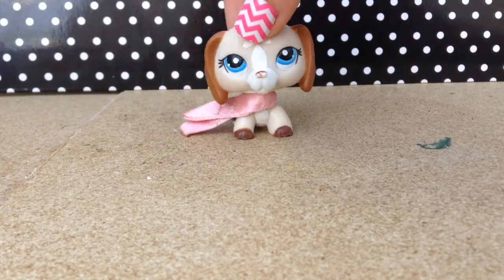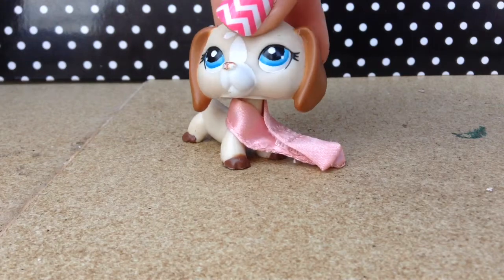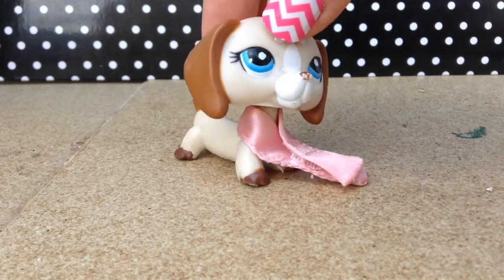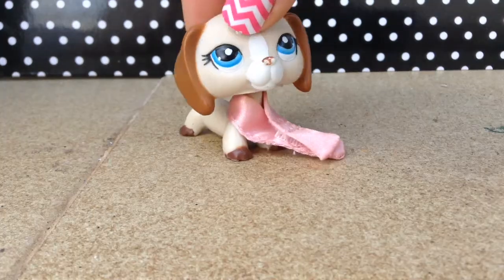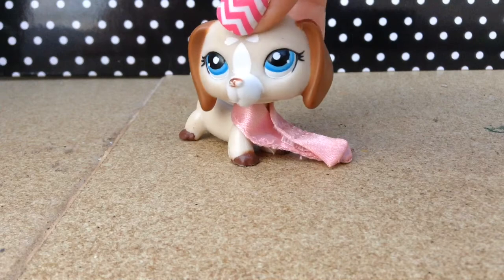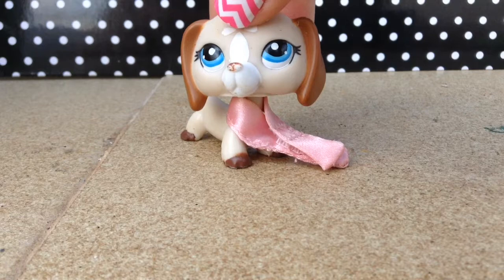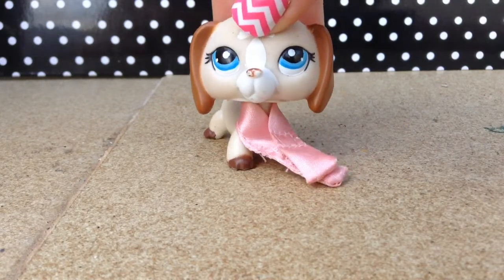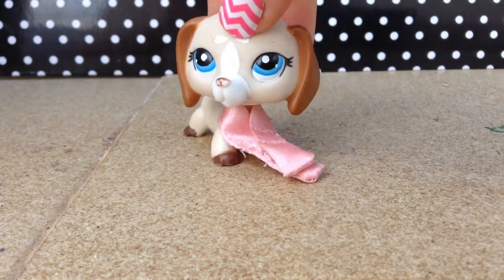Hey guys, it's Galaxy and I'm back with another video! Today I'm doing the LPS rainbow tag because I hit 400 subscribers — I seriously can't even believe it, thank you guys so much. I just want to say I'm really sorry for not uploading much this summer. We've been quite busy; we were thinking about moving and I had family over, and family is still coming over. But now that we have all that out of the way, let's just start the tag!